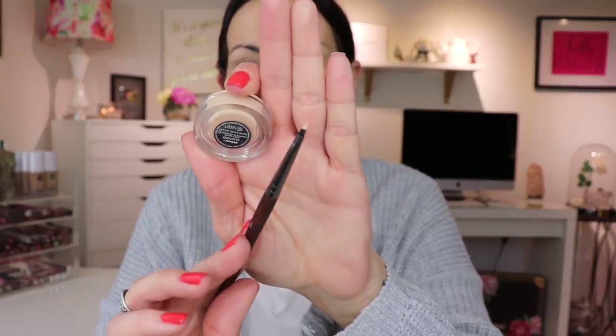Then I take my NARS Soft Matte Concealer in Custard. With this little baby Makeup Forever brush, the 202, I just do my blemishes. I like to use a little pointed brush and just put the concealer on the blemish, not everywhere - I just find it looks more natural that way and it also covers better.